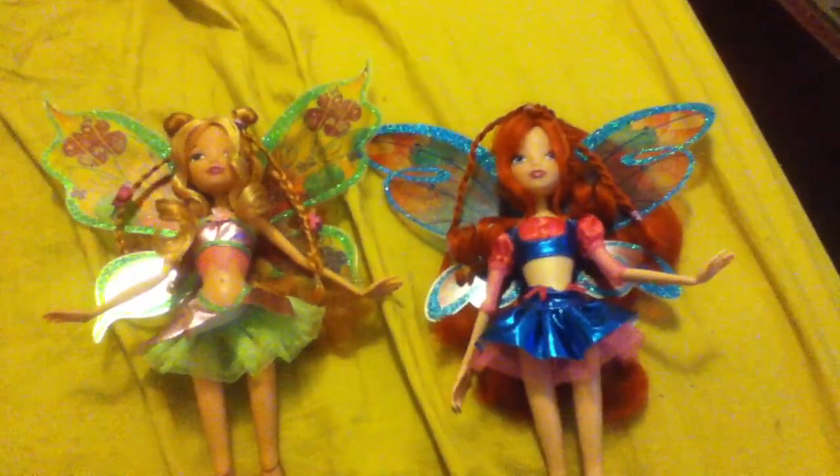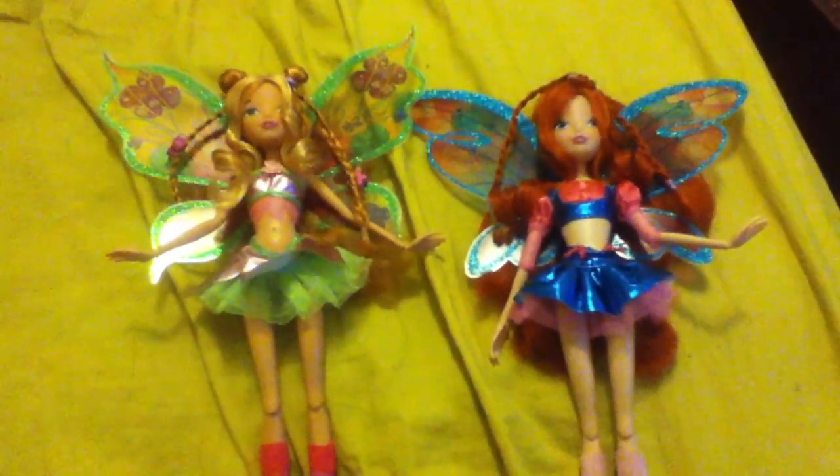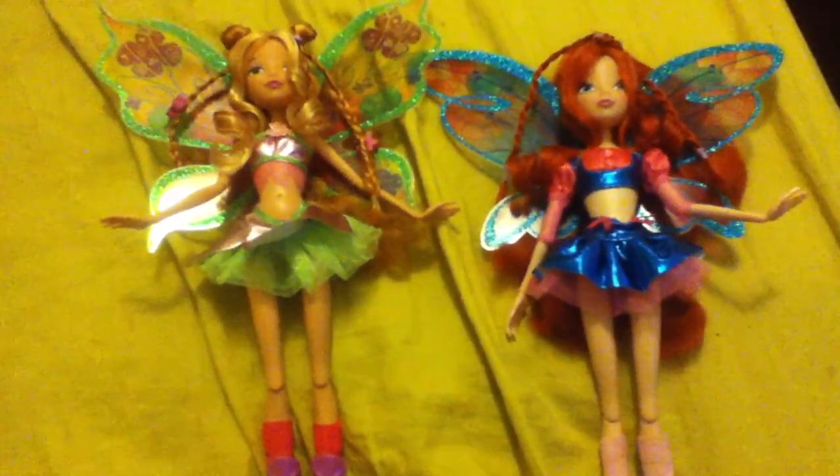Musa, Aisha, and Tecna are the hardest ones to find. I mean I'm trying to get all of them because I heard that next month — right now it's October — next month the Harmonics dolls are going to be coming out. I've barely got these ones and it took me forever to find Flora.